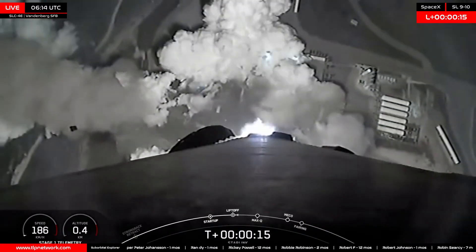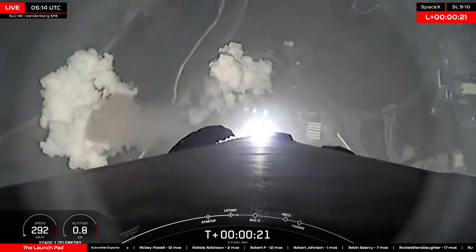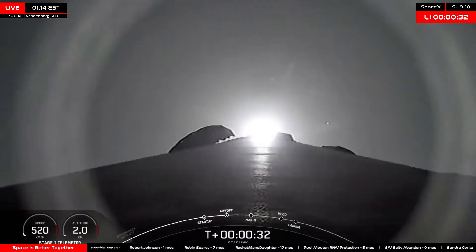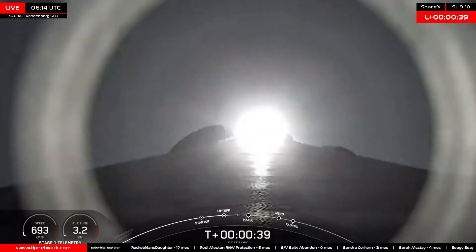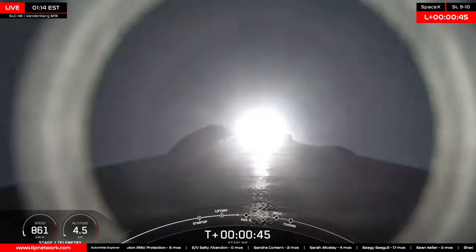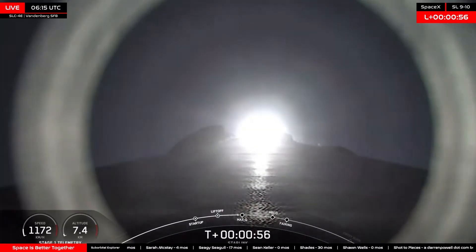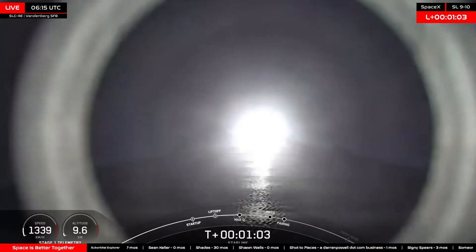Vehicle is pitching downrange. Stage 1 propulsion is nominal. Falcon 9 now carrying 20 Starlinks to low Earth orbit, T-plus 36 seconds into flight. The first milestone in the timeline will be Max Q at 1 minute 7 seconds — that's the peak mechanical stress that will occur on the vehicle. That'll be immediately followed about a minute and a half later by MECO, or main engine cutoff, first and second stage separation, MVAC engine start, grid fin deploy, and fairing deployment.